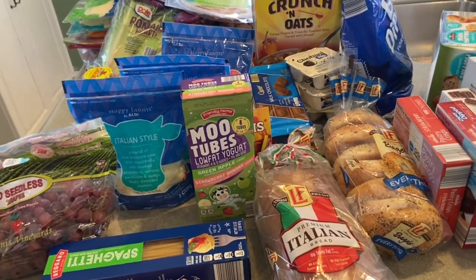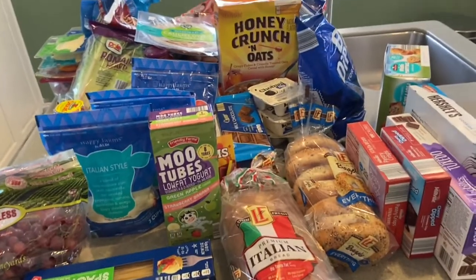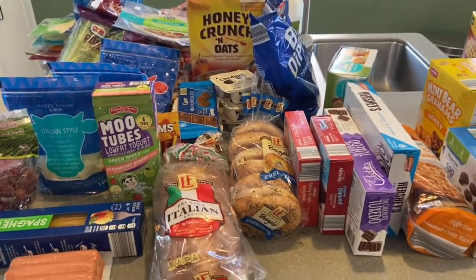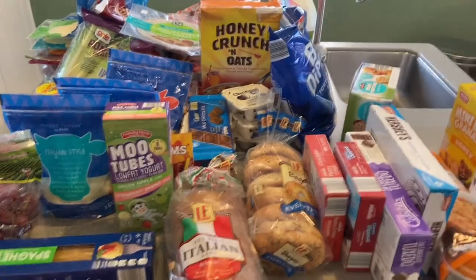That's everything I got from Aldi this time around! Let me know in the comments if you've tried any of these items, if any are your family favorites, or if you have recommendations for things I should try. If you enjoyed this video, please give it a thumbs up, subscribe to my channel, and I'll see you in my next one. Stay healthy, everybody — bye!